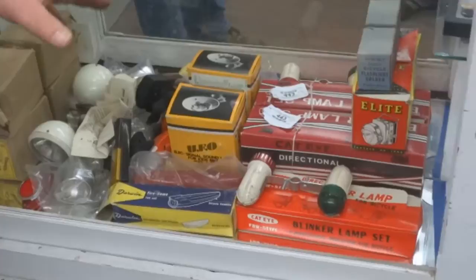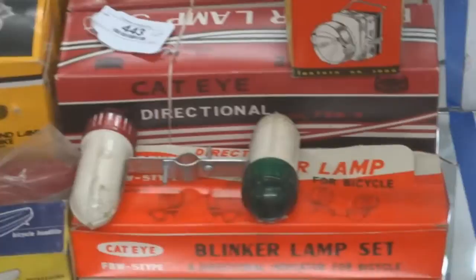We have a lot of new old stock parts, some of them in original boxes. I think the balloon guys will love this stuff — a lot of it.